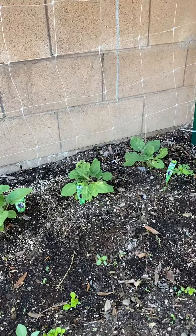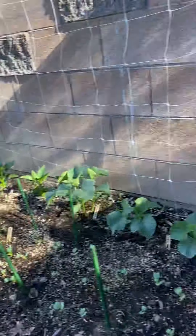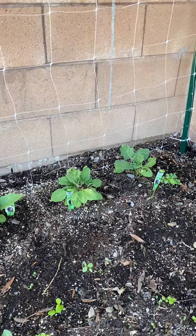We did put the shade up and that seemed to help, but they're not really exploding like we see with the cucumbers or the zucchini. So it's a bit of a mystery, but we'll keep going.